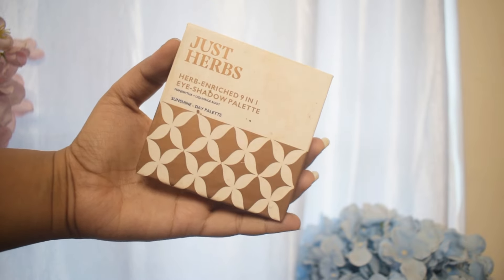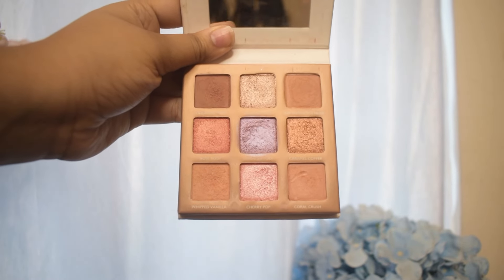Since it's the rainy season, I want to give my makeup a stronger grip, so I'm going to be using the primer from Faces Canada. This is like a strobe cream — it adds a lot of shine to my look and also helps my makeup last longer.